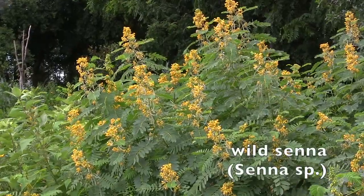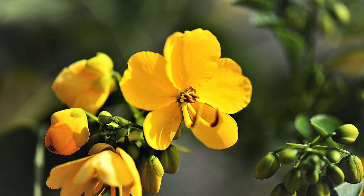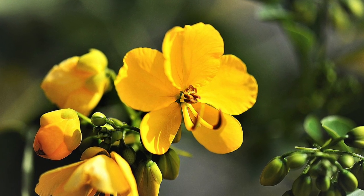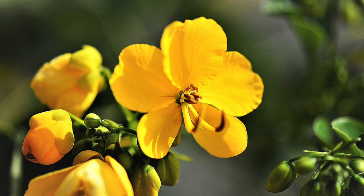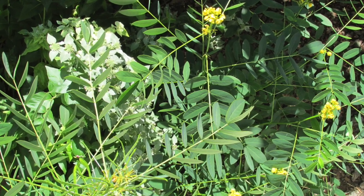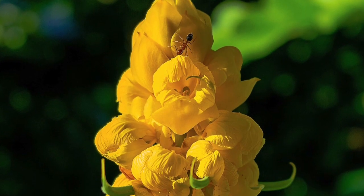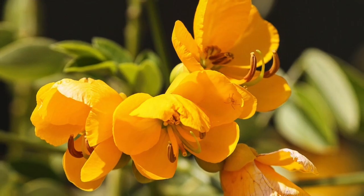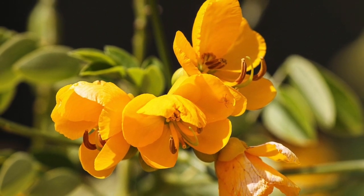The beautiful flowers of wild senna bloom from July into August in full sun. This is a back-of-the-border plant because it eventually grows six feet tall or more. It tolerates clay soil and average moisture. It is a legume, so you'll get the pea-like pods when it goes to seed. And another wonderful feature is that this is the larval host plant for sulfur butterflies, which are large yellow butterflies.